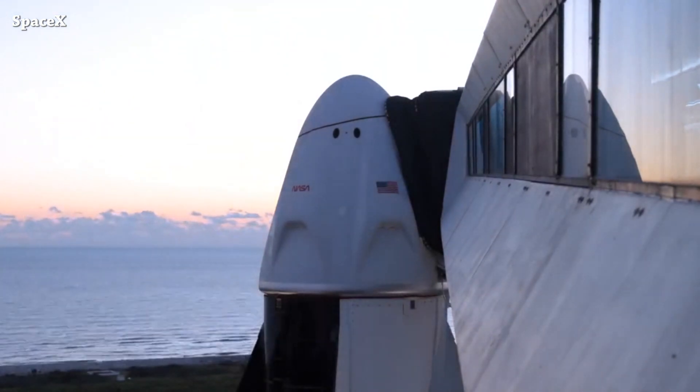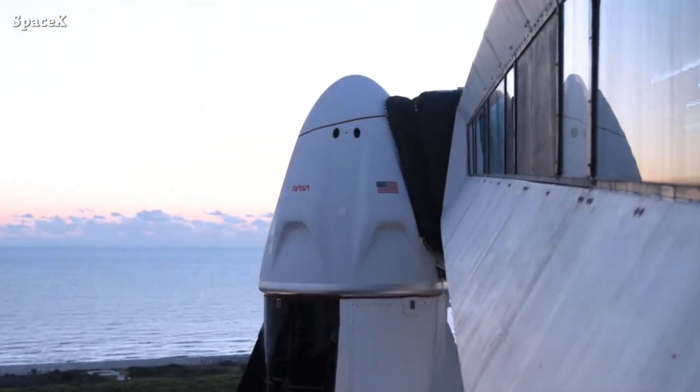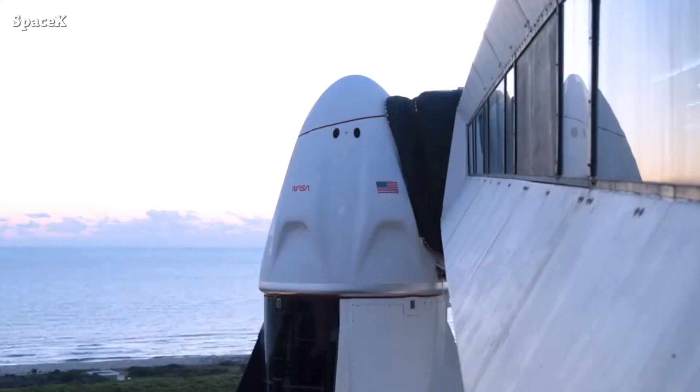The SpaceX team will stand down from today's launch attempt of the Starlink mission from Vandenberg Space Force Base Launch Complex 4.